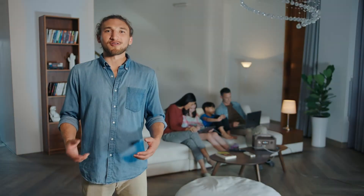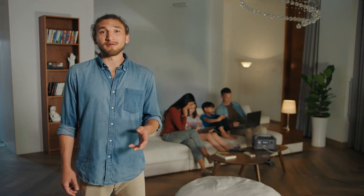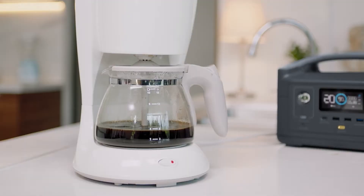Anything that needs 600 watts or less, no problem. R600 goes above and beyond other power solutions. So even during a blackout, you can scramble some eggs, brew a cup of joe, or blow dry those beautiful locks without a moment's worry.